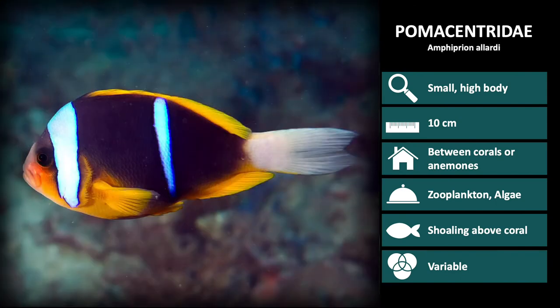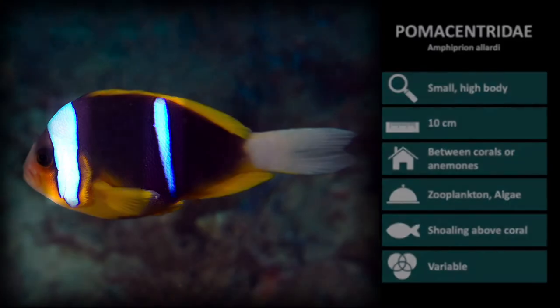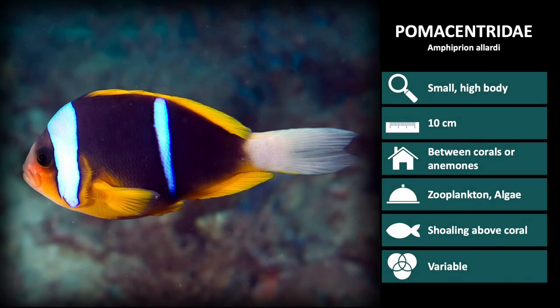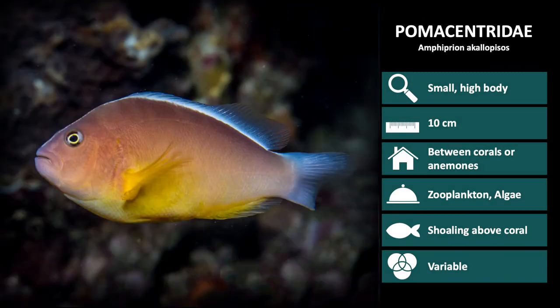Next we have Amphiprion allardi. These are anemone fish, which are black and orange, with two white vertical stripes on the body and a white tail. Next is Amphiprion akolopisos, another species of anemone fish. These are commonly called the pink anemone fish because of the pinkish tinge to the body.